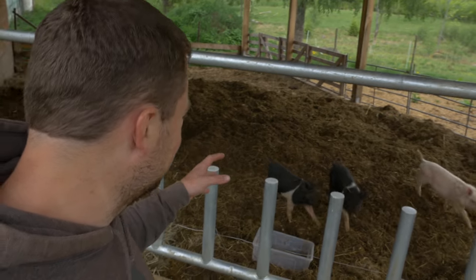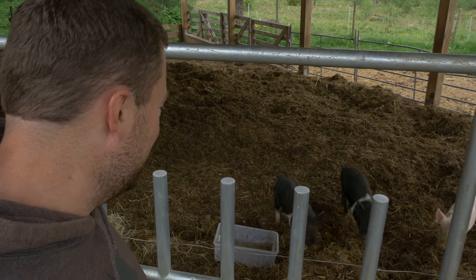I just wanted to give you an update on the pigs — the three little pigs that we bought. Here they are on the cattle deep bedding, and look at how well they are digging.